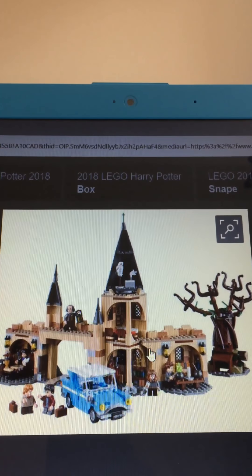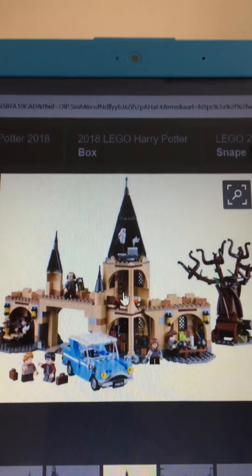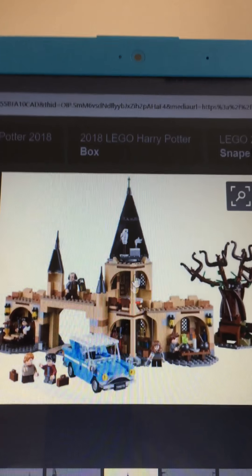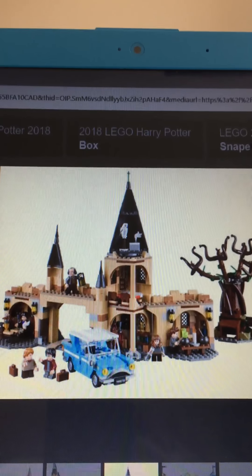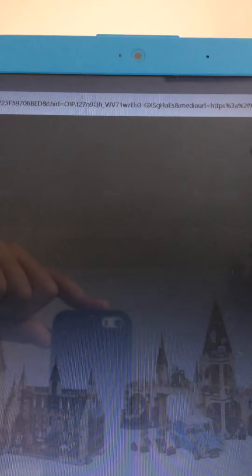We've got two potions classroom rooms, the Gryffindor room, and the Owlery. And here's the Quidditch match set.